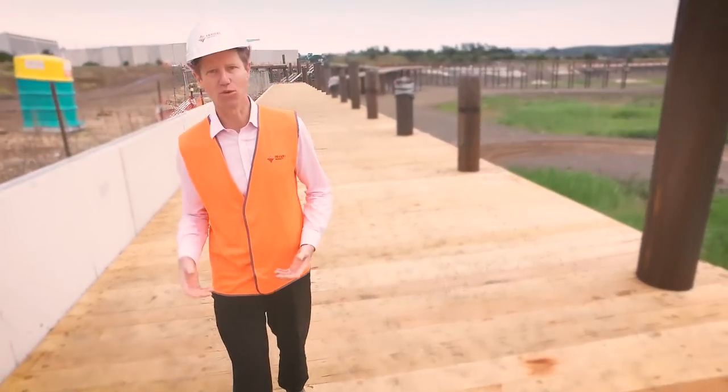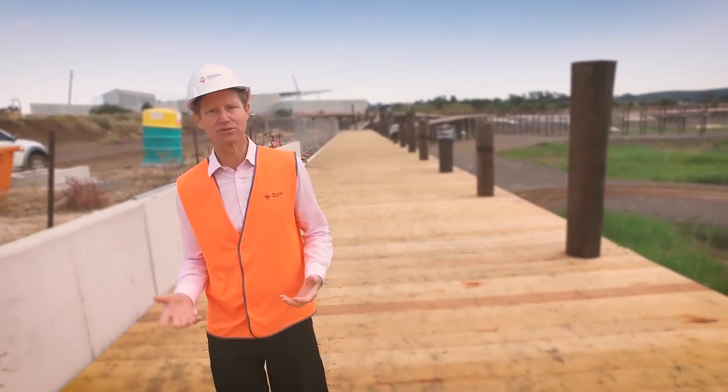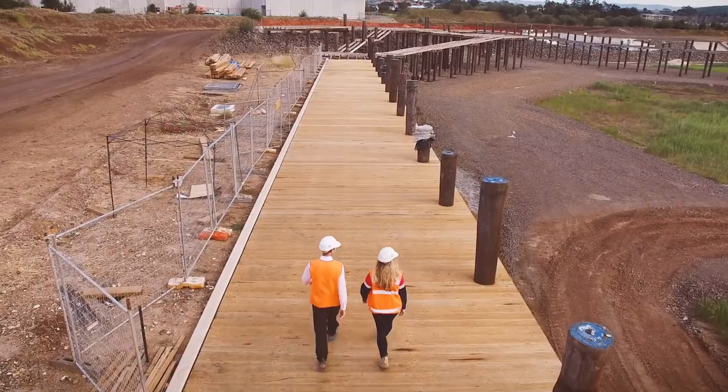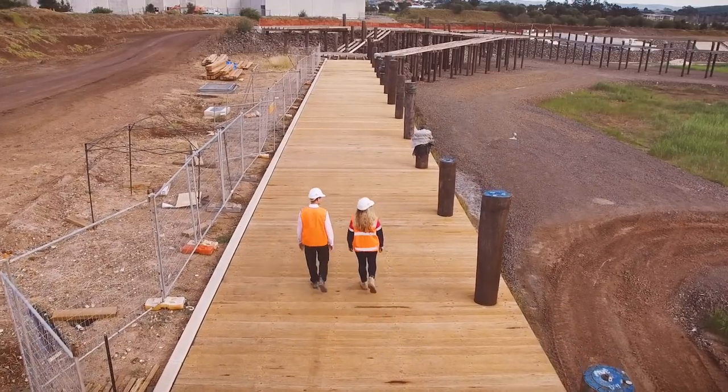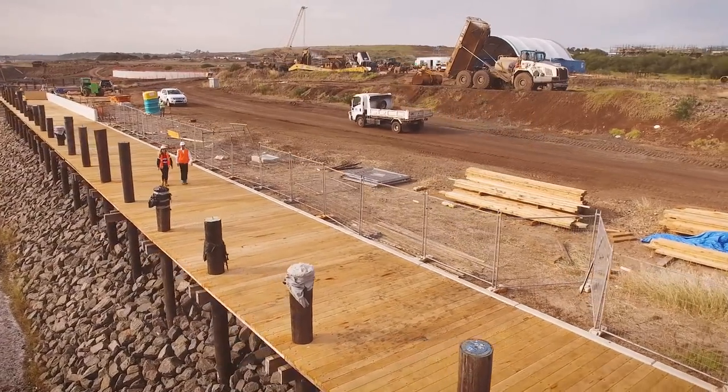The placement of the timber decking to the boardwalk commenced in April this year and will take roughly four to six months to complete the full 800 linear metres. The section of boardwalk now taking shape really illustrates how this section of the works will interface with the waterfront.